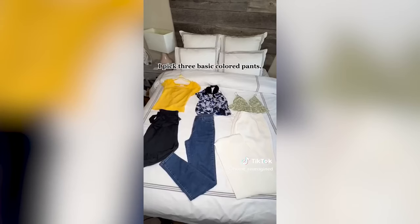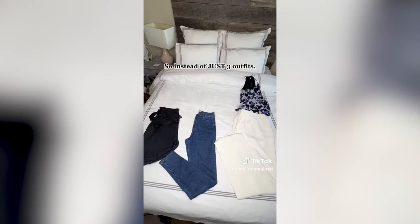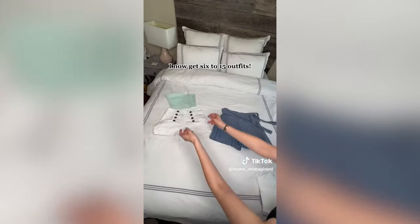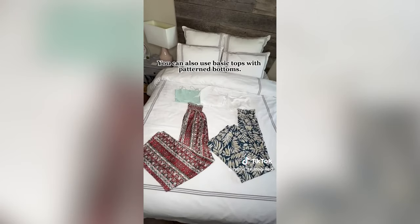Stick to basics. Pick three basic colored pants and then three to five tops that can go with all of these pants. So instead of three outfits, you now get six to fifteen outfits by rotating and reusing. You can also use basic tops with patterned pants.